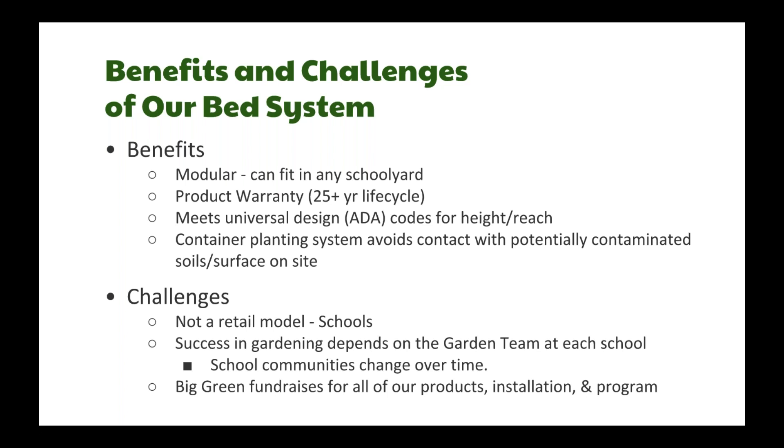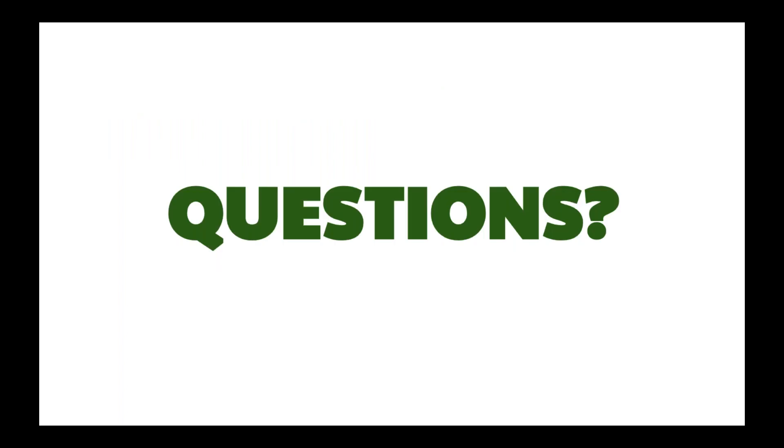Big Green is a nonprofit — we fundraise for all of our products, installation, and programming support, and there are inherent challenges with fundraising and development. We have about ten minutes to go over some key questions, so I'll pass it to Tristana, who has been categorizing everyone's questions.